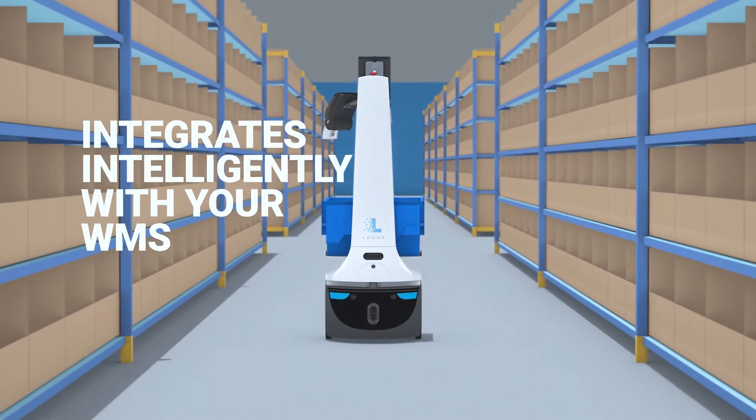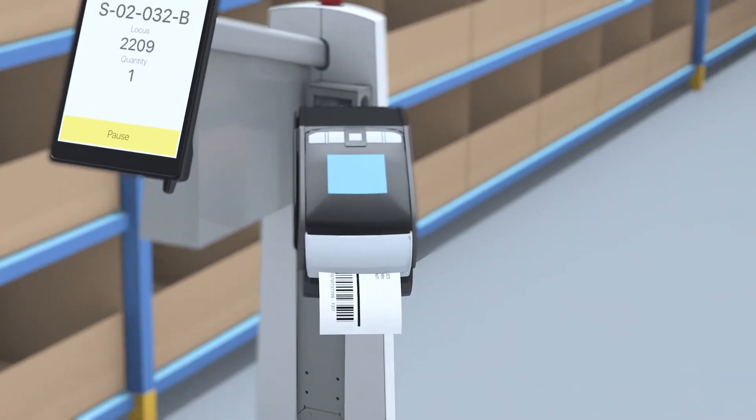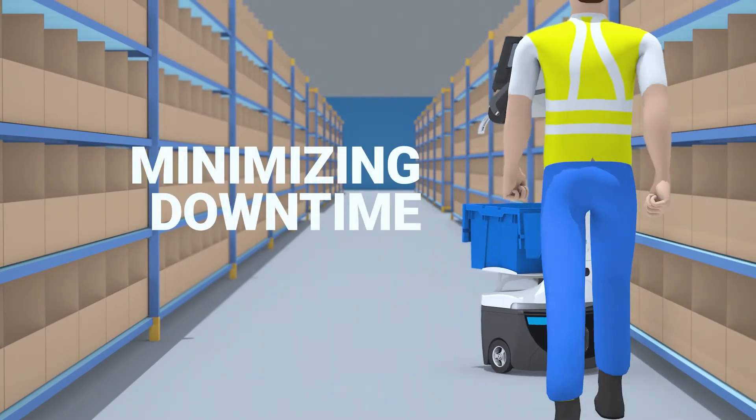Locus integrates intelligently with your WMS and operations, even having labels printed en route before your associate arrives, minimizing downtime.